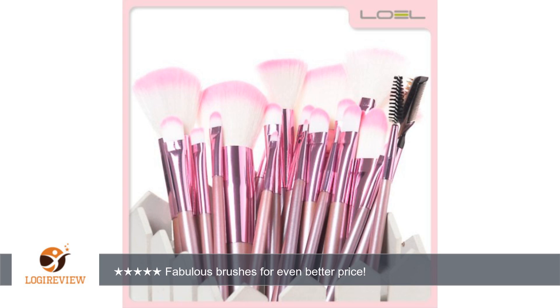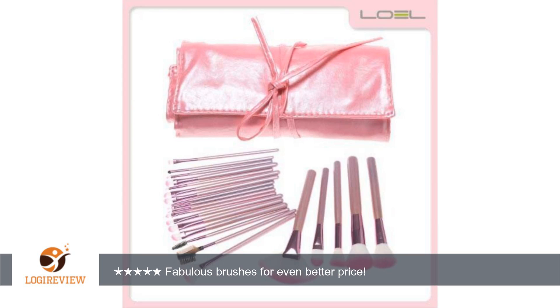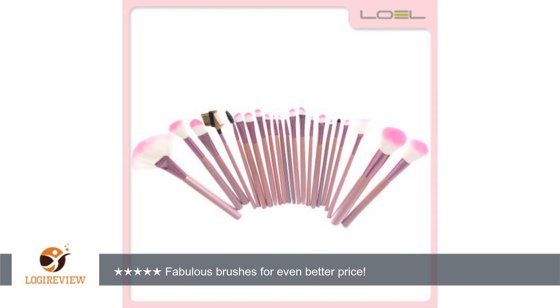A customer wrote: I absolutely am in love with this brush set. These brushes are really good quality. Very good set for those just starting out in makeup application with a brush. When I opened them, I didn't notice a strong odor as I've read in some of the other reviews. Maybe I got lucky.